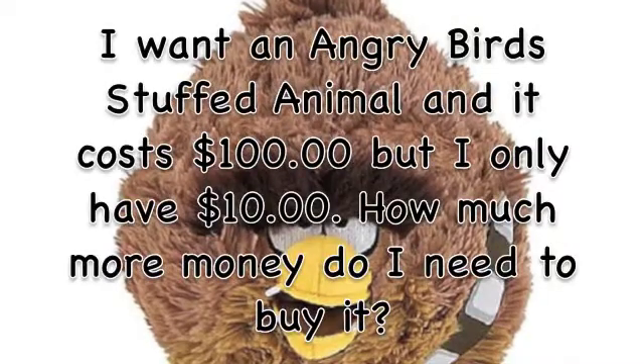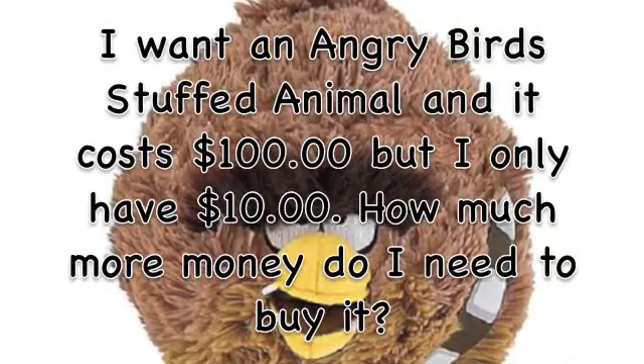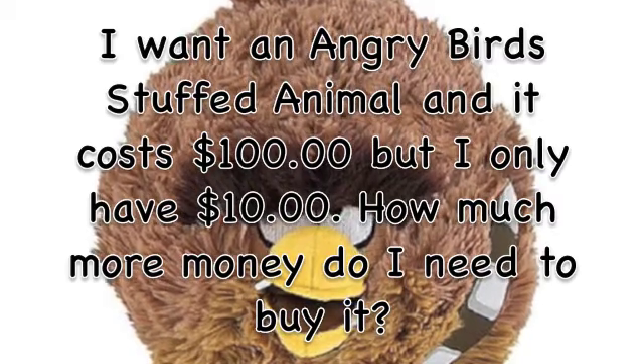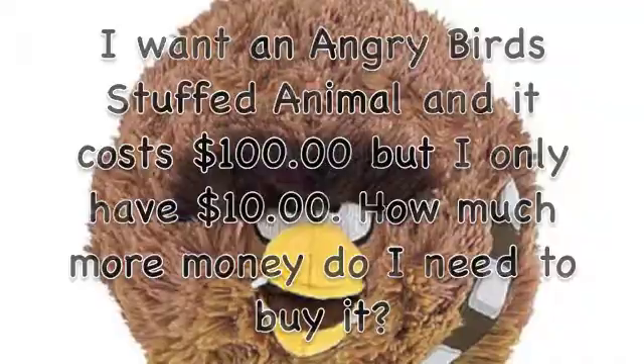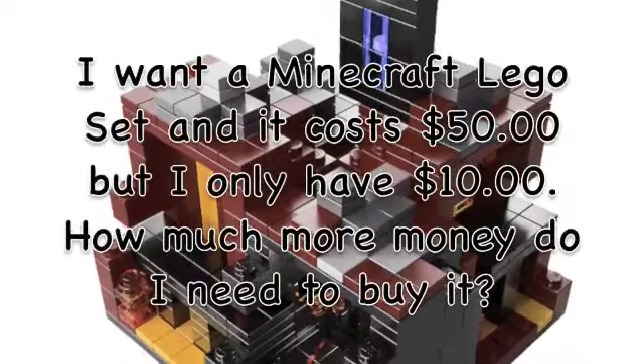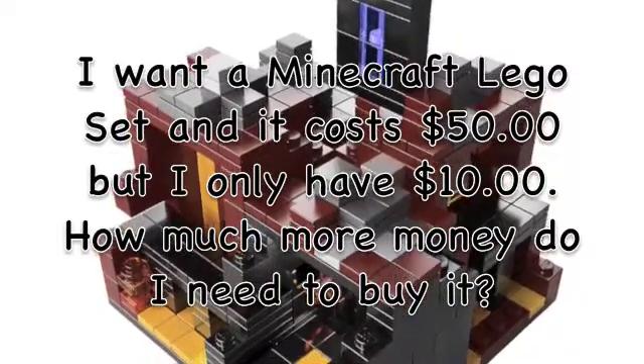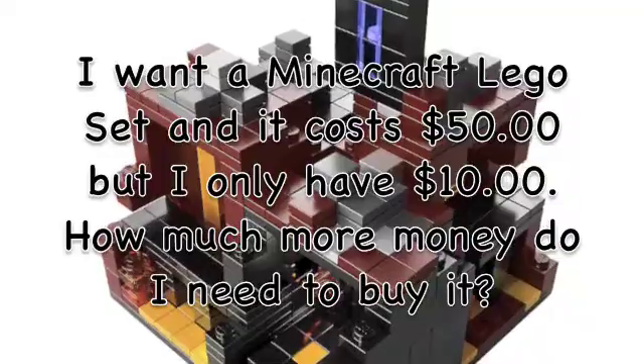I want a My Little Pony set, and it costs $50, but I only have $10. How much more money do I need to buy it? I need $40!